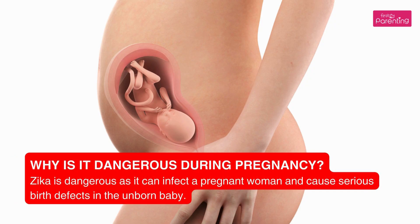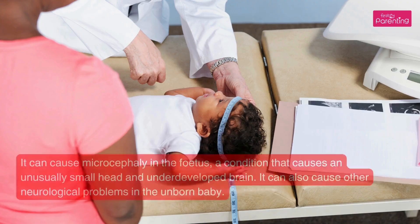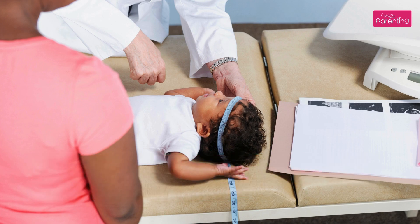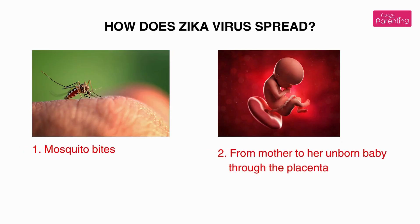Why is it dangerous during pregnancy? Zika is dangerous as it can infect a pregnant woman and cause serious birth defects in the unborn baby. It can cause microcephaly in the fetus — a condition that causes an unusually small head and underdeveloped brain. It can also cause other neurological problems in the unborn baby.